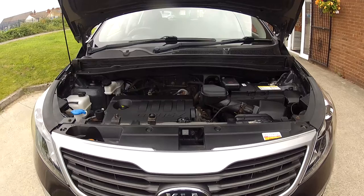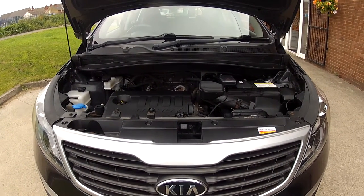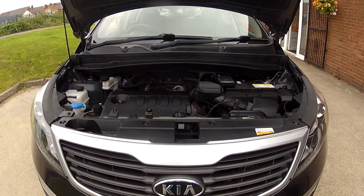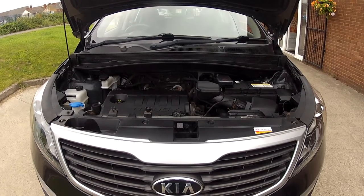In fact the only thing this car needs is a test drive and hopefully we'll see you very soon to do that. If you're watching on YouTube and you'd like more details on this car including mileage and price, click on the link in the description below. And if you haven't done so already, consider subscribing to our YouTube channel so you can keep up to speed with all the latest stock we've got coming in.